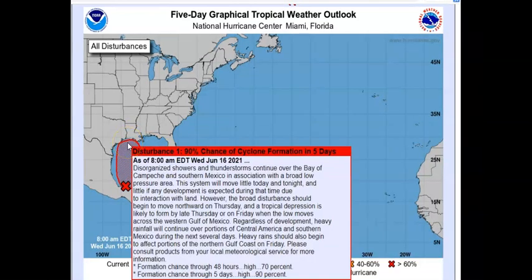We still do have Disturbance Number One. Right now it's still disorganized showers and thunderstorms, continuing as you saw in the satellite view over the Bay of Campeche and southern Mexico, in association with a broad low pressure area. The system will move very little today and tonight, and little if any development is expected during that time due to the interaction with land. However, the broad disturbance should begin to move northward Thursday.